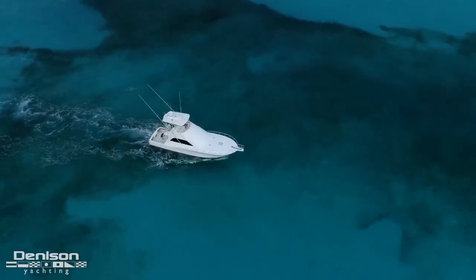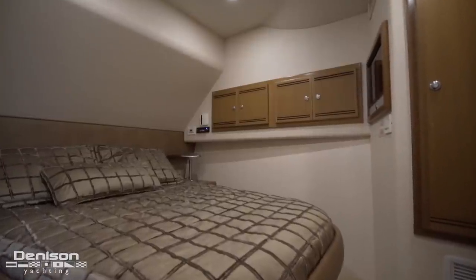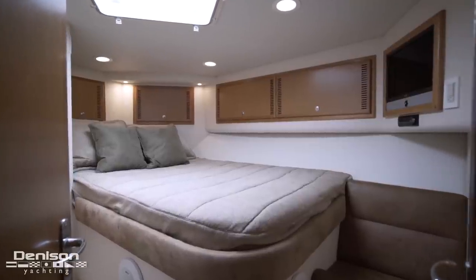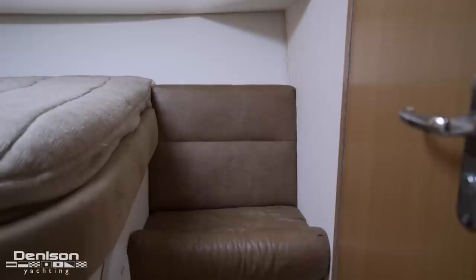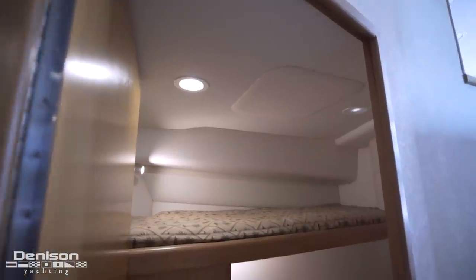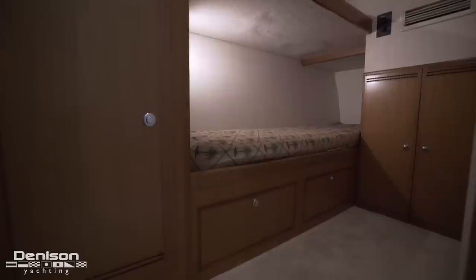Now we'll move down below into the staterooms. Continuing forward to port, we have the owner's stateroom — a walk-around queen bed with ample storage underneath, cedar-lined hanging closet, and TV outboard. A few steps forward is the private ensuite for the master. Exiting the owner's stateroom, we're moving forward into the VIP — another comfortable queen bed and more storage overhead, cedar-lined hanging closet to port, and the head to starboard. The VIP ensuite is aft to starboard and also functions as the dayhead accessed from the hallway. Staying on the starboard side as we continue aft, we enter our final guest stateroom. This layout is flexible, serving as a crew stateroom for the captain and mate, or it also works well for extended cruising with the family. This stateroom also has a combo washer dryer.